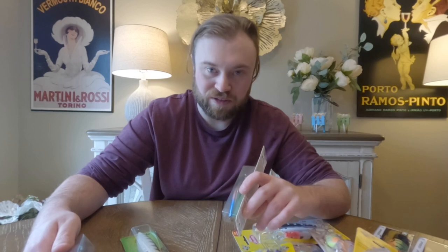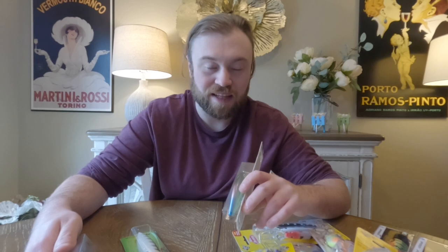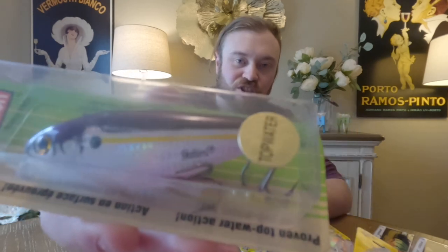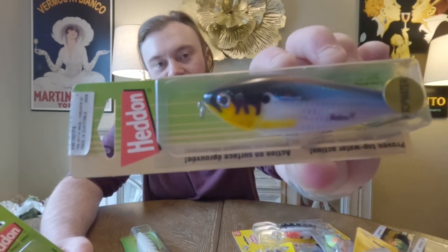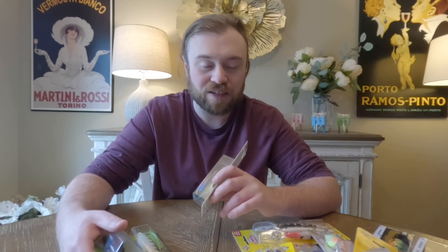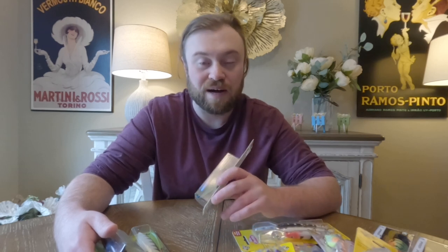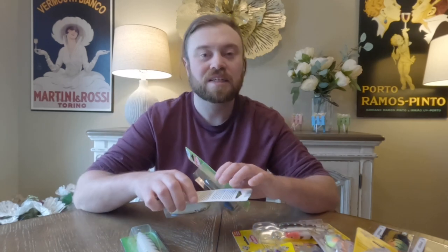A lure that my uncle got me turned on to two years ago — but because of COVID you couldn't buy them, and they finally came back in stock. It's the Head-On Spitting Image. It's a surface bait from the makers of the Spook, and it's very similar to a Spook — does a walk-the-dog action but with a slightly different presentation. He caught a lot of fish on it when I've been out with him, and it turned into his new favorite topwater lure. So I figured I'd pick up a few — I got two of them to see how they work this year.